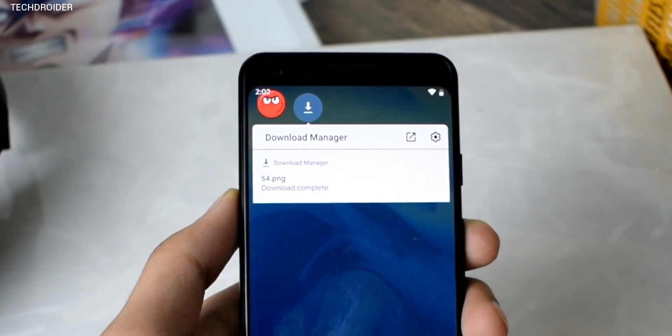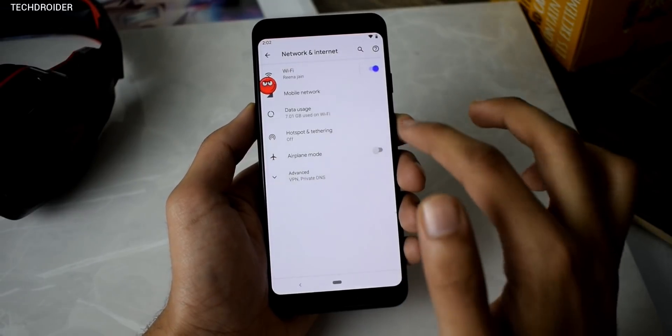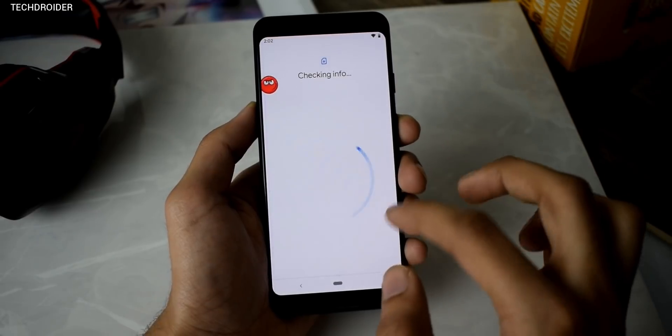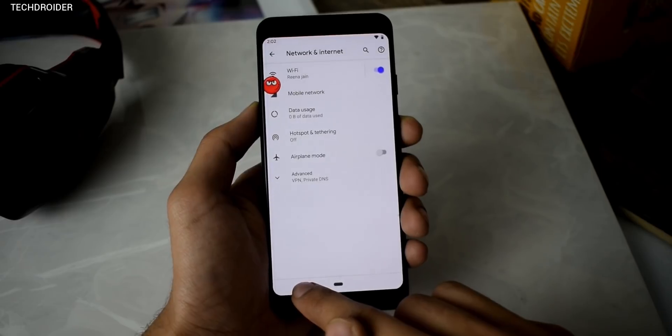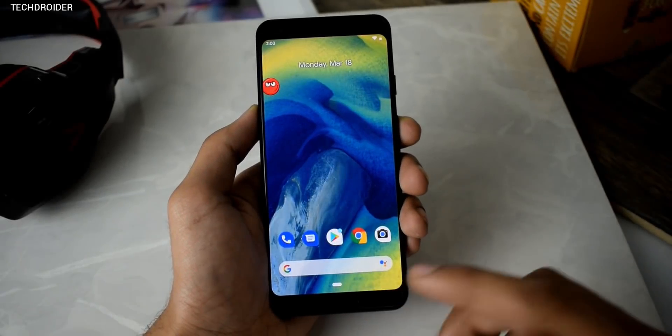The fifth feature is really important for all Google Pixel phones — that's dual SIM support. Yes, finally Google is going to implement dual SIM functionality. I think it's the future Pixel phones — the Pixel 4 or Pixel 4 XL — that are definitely going to feature dual SIM functionality.